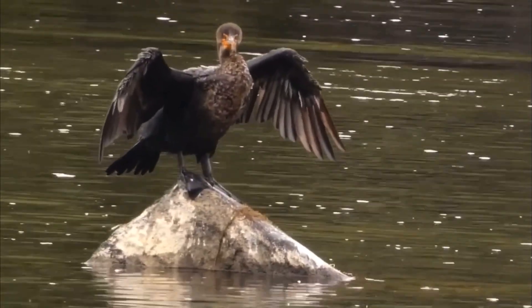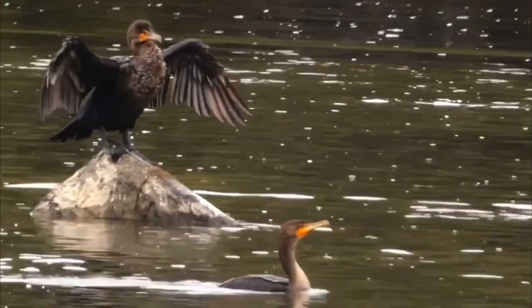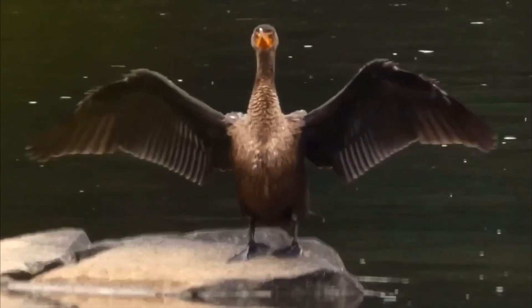The oldest known double-crested cormorant was at least 23 years and 8 months old. It was banded in Oregon in 1997 and spotted by a birdwatcher in Washington in 2021.